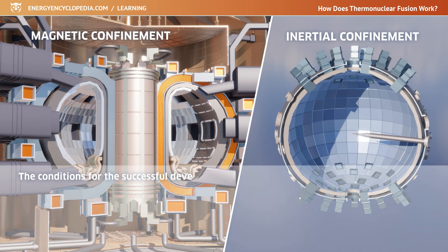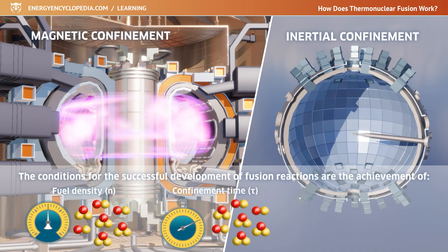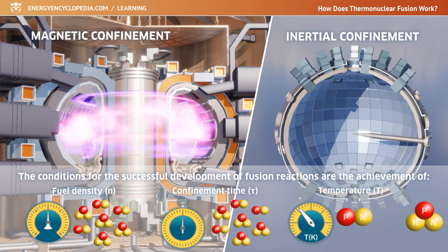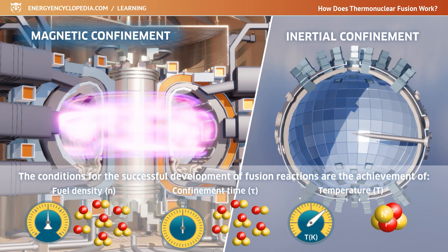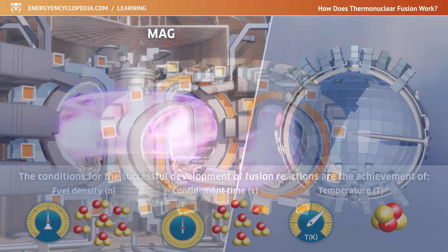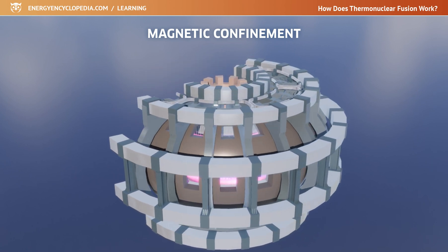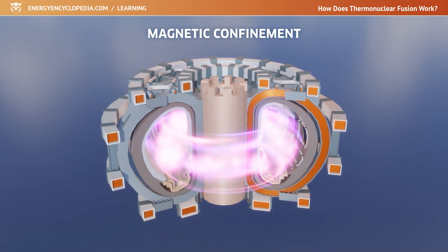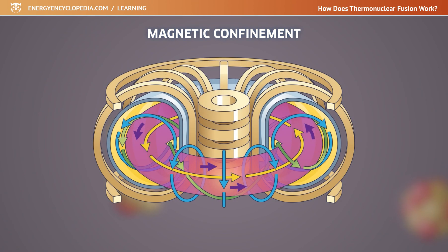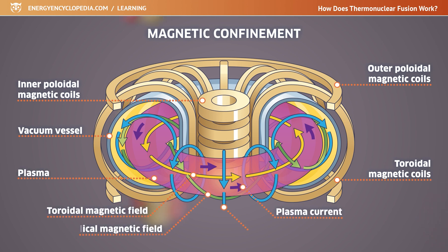The conditions for the successful development of fusion reactions are the achievement of the necessary product of plasma density and confinement time, and the achievement of a specific ignition temperature at which the given reaction can take place. These conditions result in two basic types of confinement: magnetic and inertial. In magnetic confinement, the plasma is enclosed in a reaction space formed by a magnetic field, where charged particles move along closed field lines and are heated to the fusion temperature. The magnetic field is chosen because no solid material could withstand such high temperatures. Relatively lower plasma density is characteristic for magnetic confinement, while the confinement time ranges from tens to hundreds of seconds.